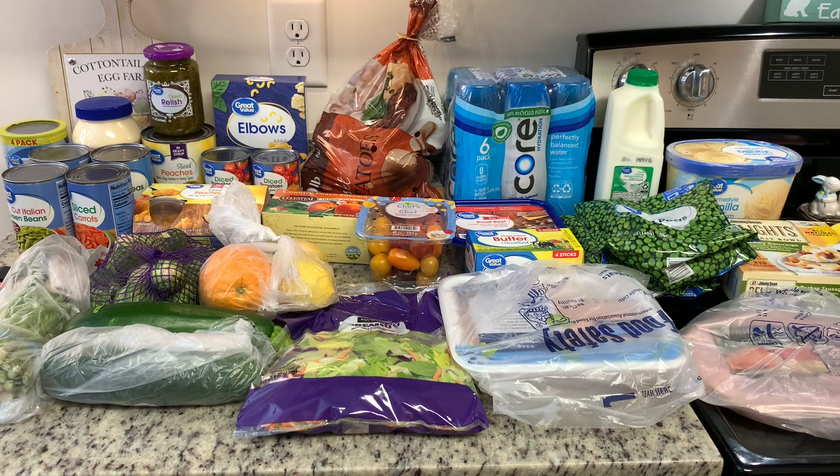Hi, I'm Megan and welcome to my kitchen. Today I've got a grocery haul for you. I did Walmart grocery pickup and my total was $86.78.